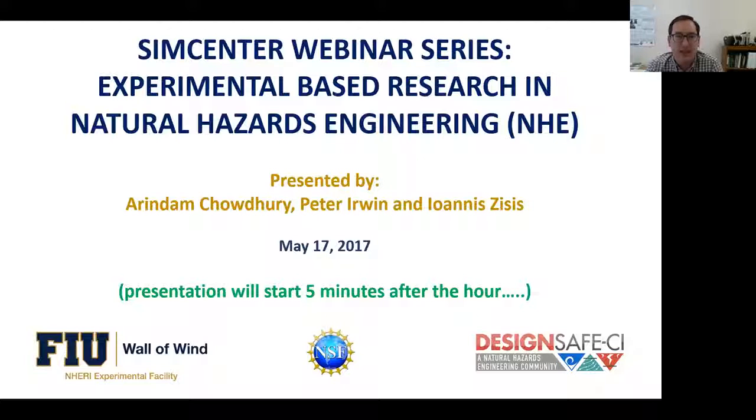Professor Arindam Chowdhury is Principal Investigator and Director of the Equipment Facility. He is a recipient of NSF's Career Award and FIU's President's Council Worlds Ahead Faculty Award, the university's highest recognition for faculty members. Professor Peter Erwin is a professor of practice at Florida International University with a long track record of consulting work at RWDI, where he worked on major structures including some of the world's tallest buildings.